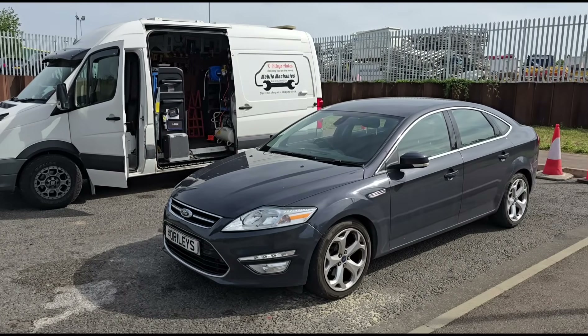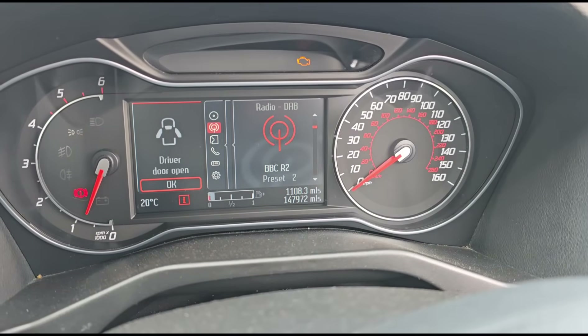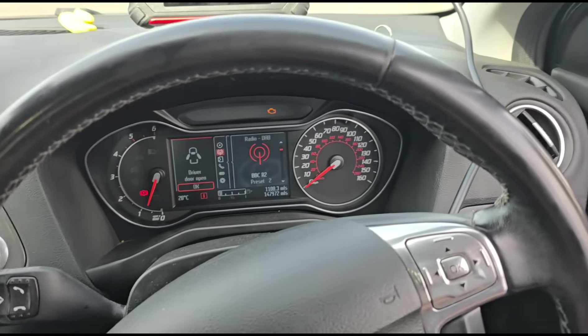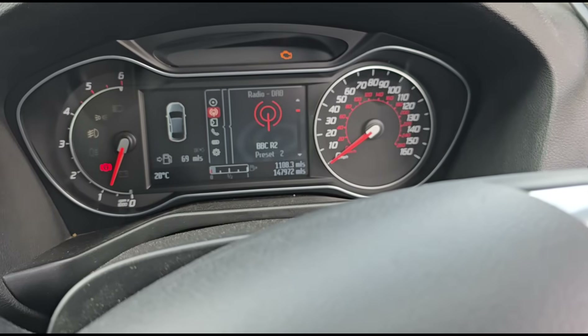Hello, it's Jimmy here at O'Reilly's. I have a Ford Mondeo to look at. Quick look inside the car — we have an engine management light on. Just plugging in our diagnostics. It's done 147,000 miles.